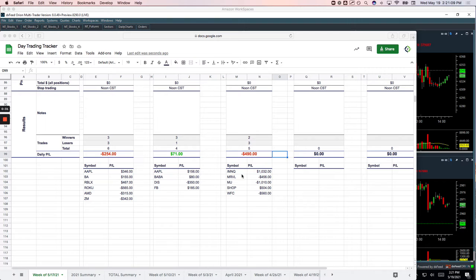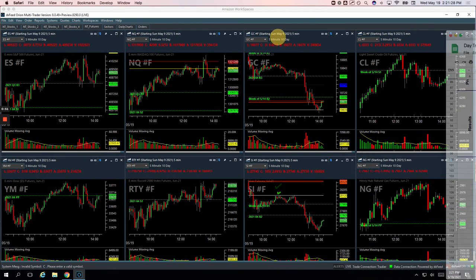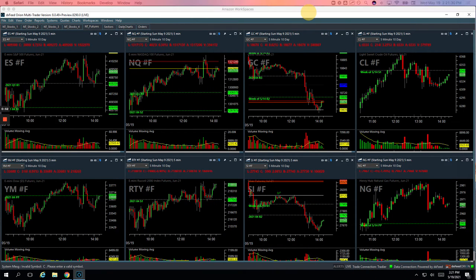On the runners, I had a late day runner in the NASDAQ, plus $1,032. Marvel was an early trade — a couple losers actually in there, that's two different trades, minus $4.56. MU got me for a little over $1,000. Shopify, plus $5.04. And Wells Fargo, minus $5.60. So let's take a look at these and I'll show you what we did.